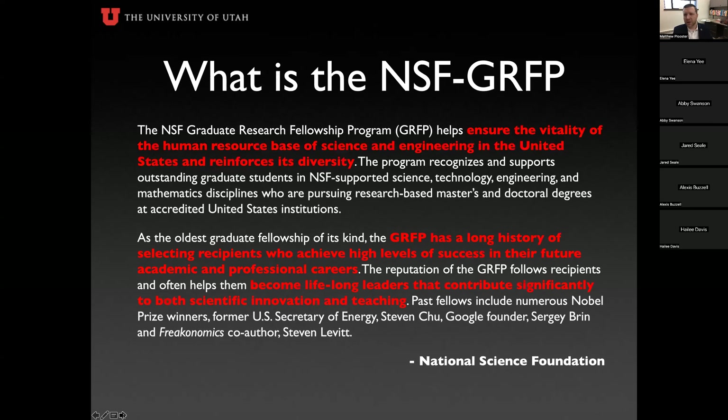The NSF GRFP is one of the oldest government subsidy programs for graduate students. It's designed to ensure the vitality of the human resource base of science and engineering in the United States, and to reinforce diversity of scientists, disciplines, and environments. The GRFP has a long history of selecting recipients who achieve high levels of success in their future academic and professional careers. One key thing to remember: NSF is not investing in your research — they're investing in you as a researcher, a scientist, and a future leader.